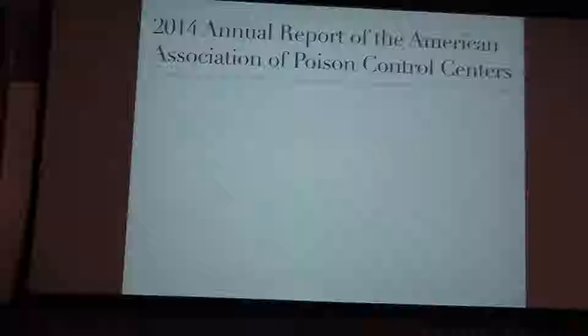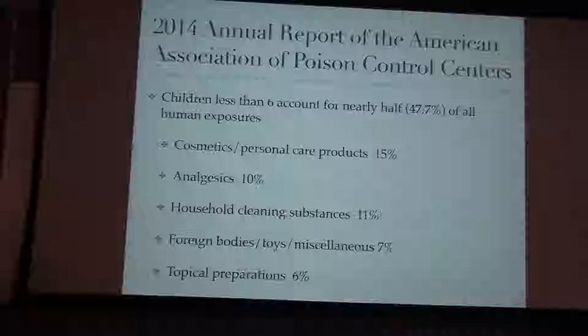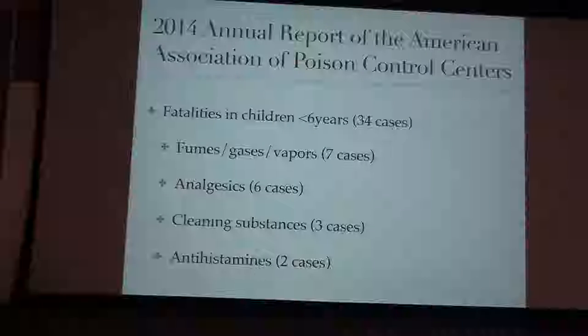Every year, the annual report of the American Association of Poison Control Centers comes out. It's all the poison control centers in the U.S. pooling their data and reporting on current ingestions, how many there are, and all fatalities. Kids actually account for about 50% of all human exposures, which is a lot — not surprising since they put everything in their mouths. The most common substances are things kids can easily get their hands on: cosmetics, analgesics including Tylenol and Advil as well as more serious ones like oxycodone and methadone, foreign bodies, and topical preparations like vasoconstrictors and cortisone creams.